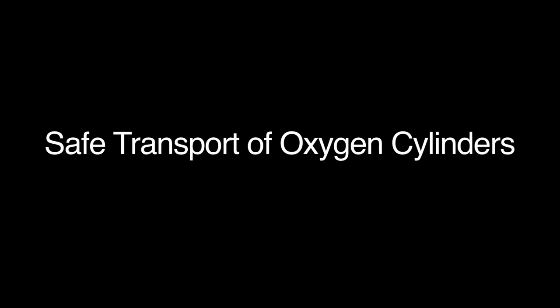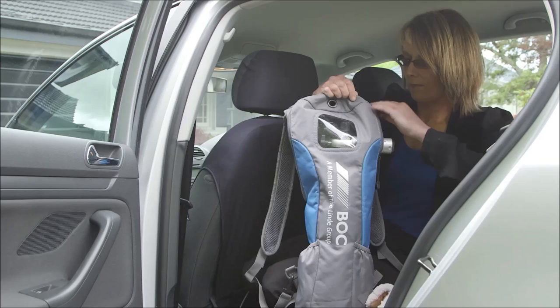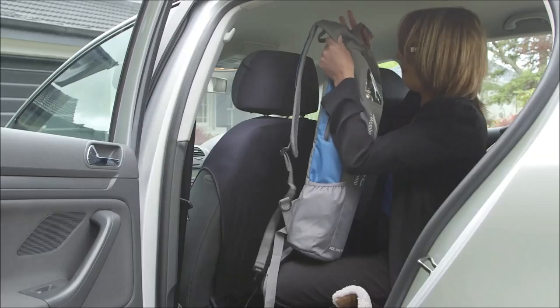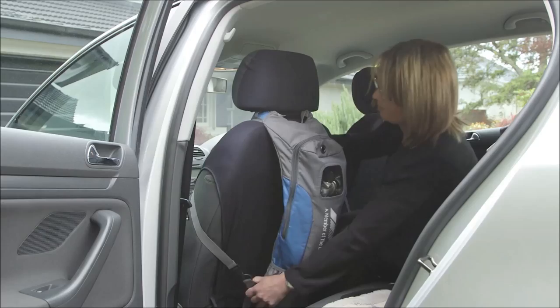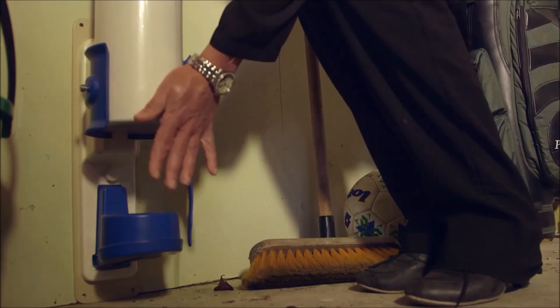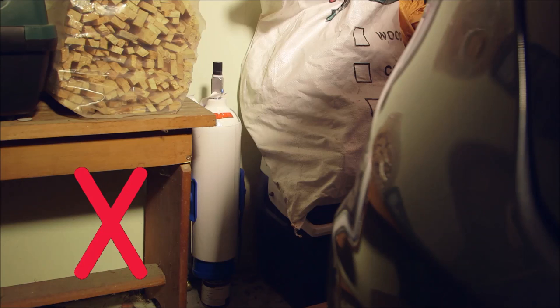Oxygen cylinders need to be transported upright and secure — secure enough that if you stop suddenly or are in an accident, they stay in position. If not secured, they can injure anyone sitting in front of them or torpedo if the top is broken. Oxygen cylinders in the home must be stored upright and secured so they can't fall over if knocked or in a minor earthquake. A garage is ideal. Check that nothing can fall onto them. They must also be stored separately from any other gas cylinders and in a well-ventilated area.